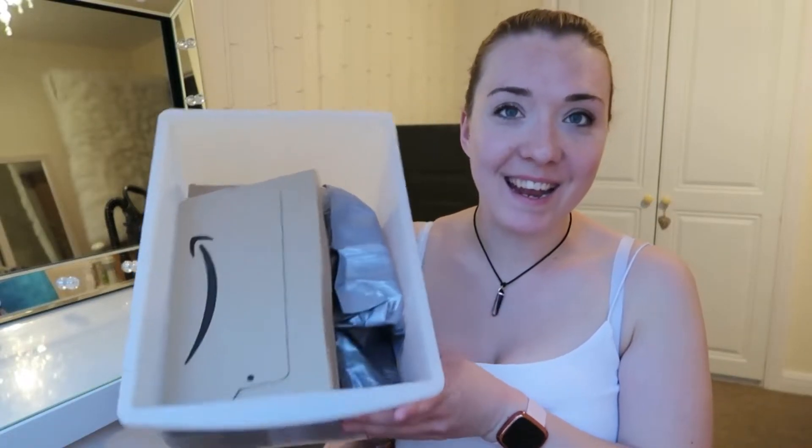Hi guys, welcome back to a brand new video. If you're new here, my name is Cara and I do two videos every single week. Today's video is going to be a haul of everything I spent my birthday money on. It's about four months late and I've just spent the last of my birthday money. I've been keeping everything to show you what I've been buying.